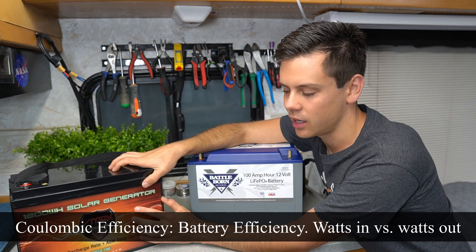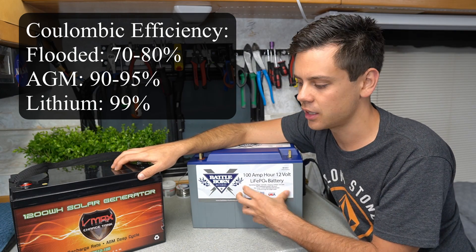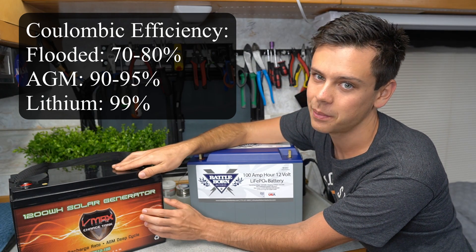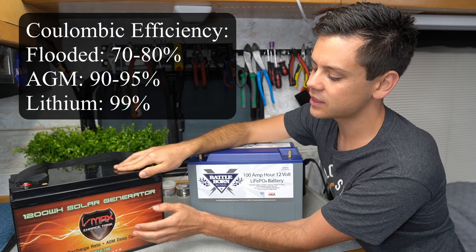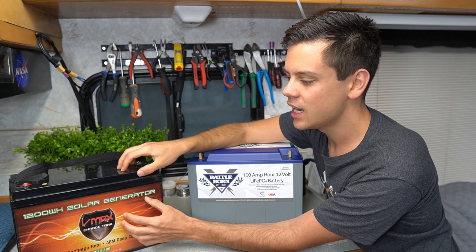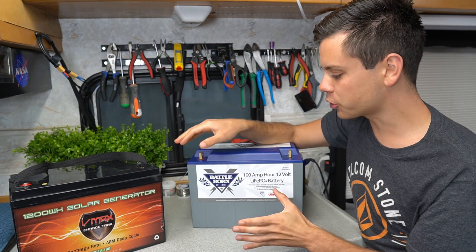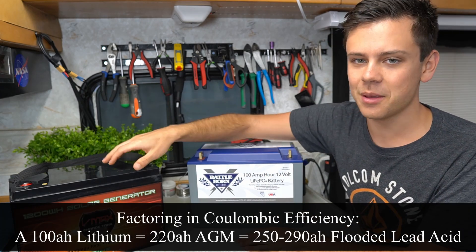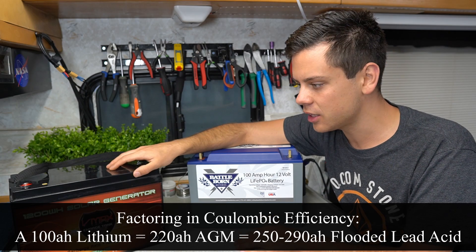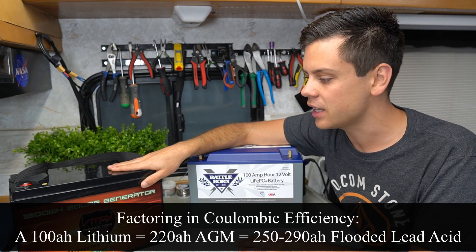But we have coulombic efficiency losses. AGM batteries are at most 95% efficient, while lithium iron phosphate is 99% efficient. With flooded batteries — the super cheap ones — they're only 70 to 80% coulombic efficiency. So instead of a 100 amp hour being the same as 200 amp hours, it's more like 220 to 230 amp hours because the internal resistance is so high. If you're using cheap flooded batteries like the 6 volt ones from Costco or Trojan, you can bump that number to around 250 amp hours.